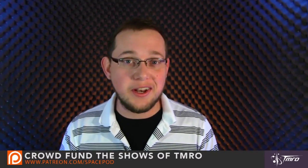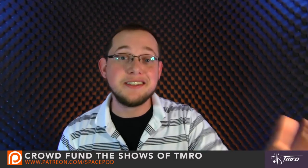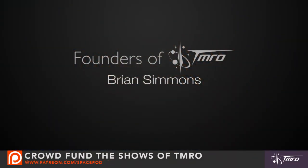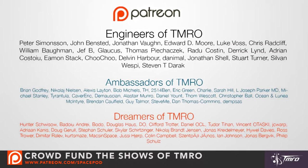We are very close to reaching our next goal of being able to produce four Space Pods a month. With your continued support, we'll be able to continue making videos like this. Thank you so much to all of our Patreons who have been contributing already, and a special shout-out to the founders of Tomorrow who are contributing a huge chunk of the funding that makes these videos happen. Without you guys, we wouldn't be doing this.